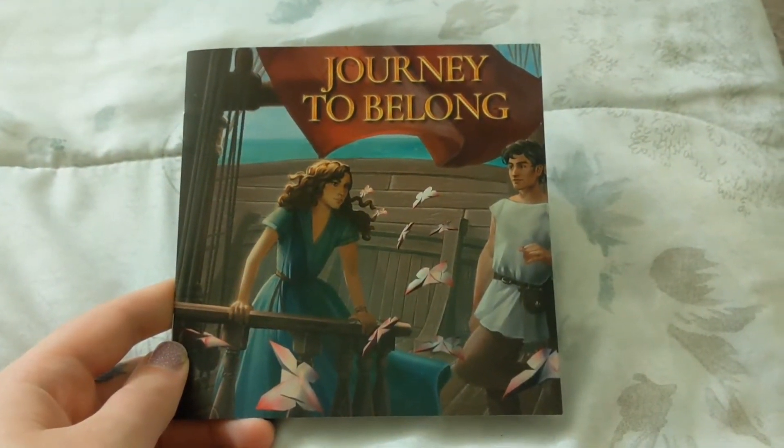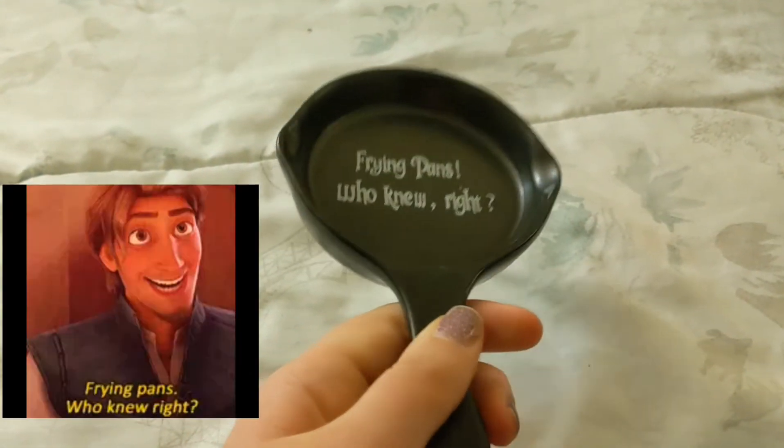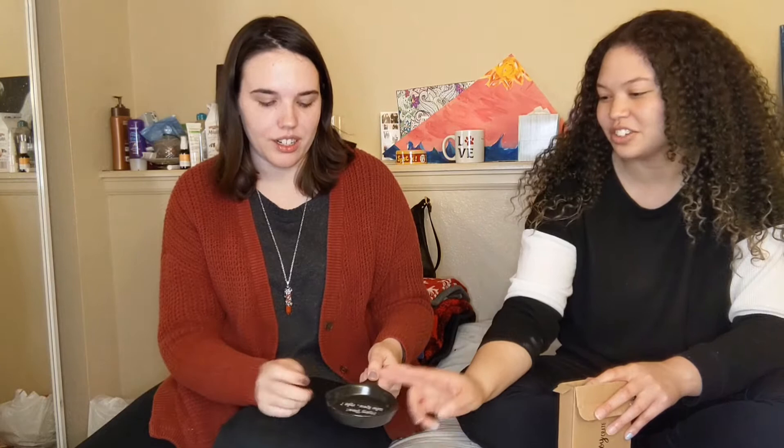Journey to Belong. We'll save that for later — packing slip. Do you want to get the first item? A box! Oh my god, it's a frying pan! Who knew, right? It's from the scene where he's sword-fighting with Maximus — frying pans, who knew, right? It's like a little trinket holder. A little weapon. If I'm being honest, when I first saw it, I thought of like an ashtray. It could — but I'll probably put like my rings in it, or little earrings. Love that.